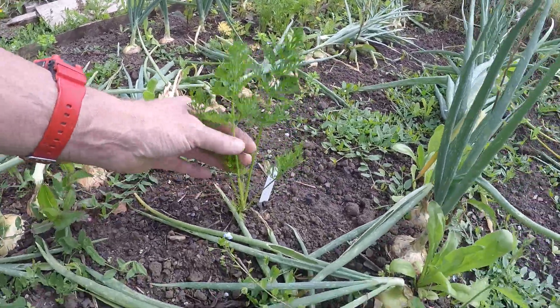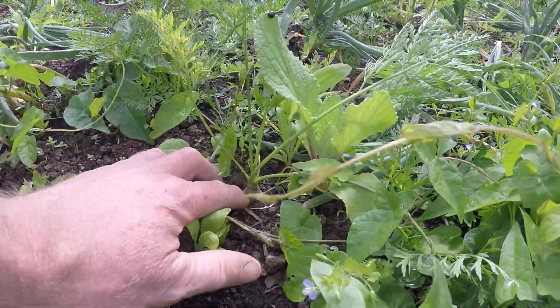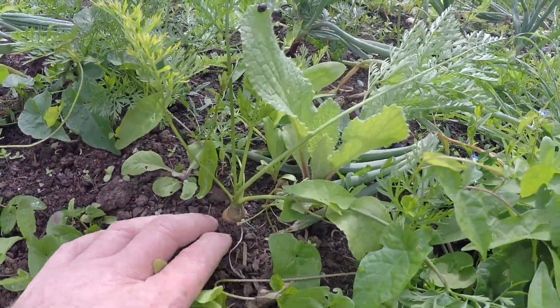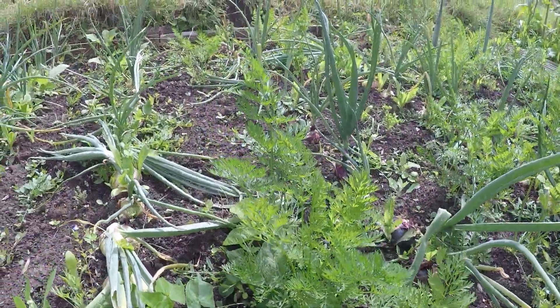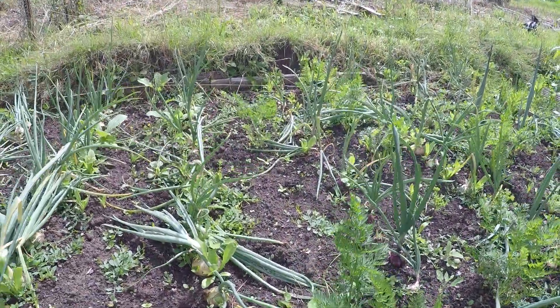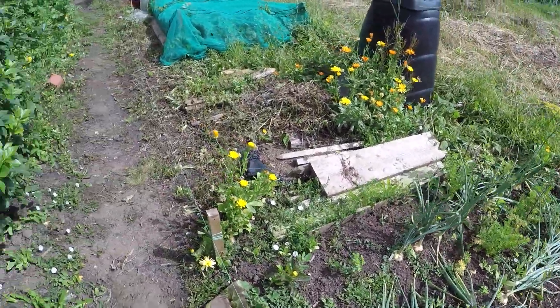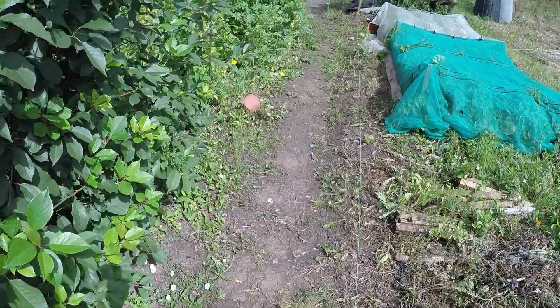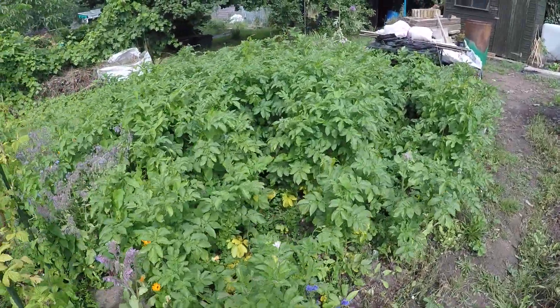A few carrots are starting to come. You can see one's hiding under there, so I don't know what it'll be like when it comes up. It's the joys of growing vegetables, I suppose — a bit like Forrest Gump: you don't know what you've got until you dig it up.